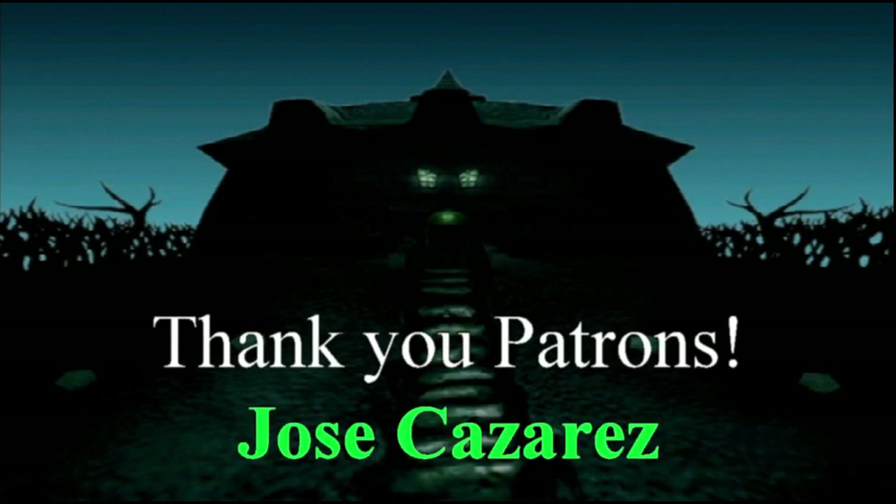Hey guys, thanks for watching this episode of Employee of the Month. I'd like to give a special thanks to my only patron, Jose Cazaraz. If you'd like to have your channel mentioned here, follow the Patreon link below in the description to find out more. If you like what you see, consider subscribing and liking the video and supporting me on Patreon. See y'all tomorrow for another video.